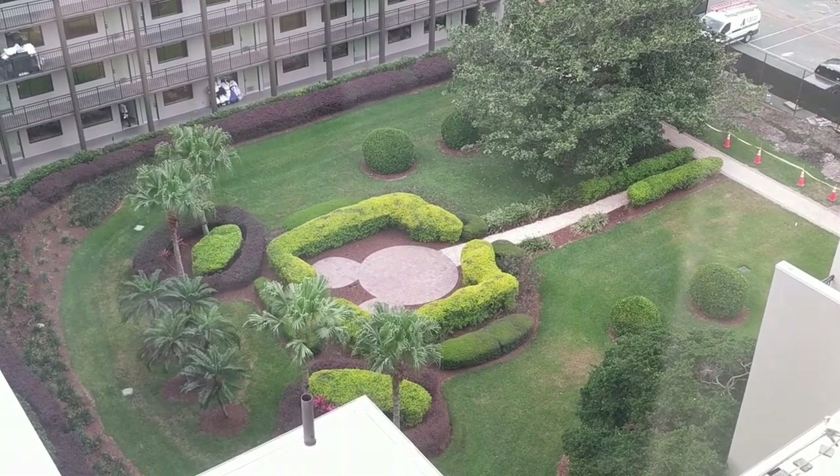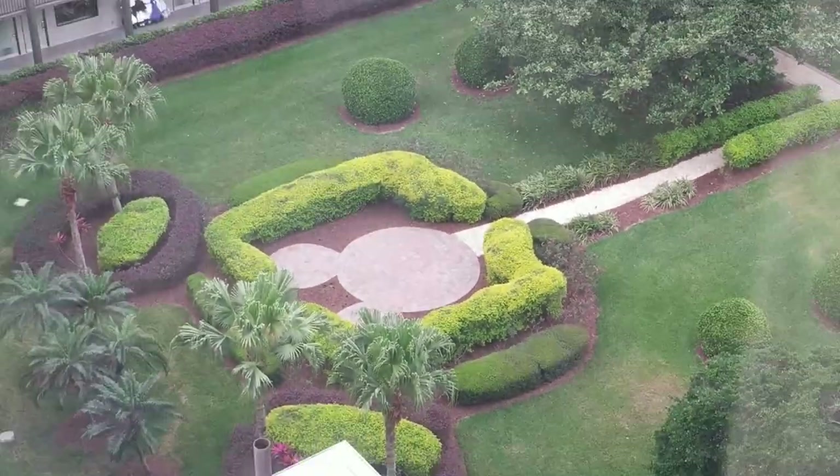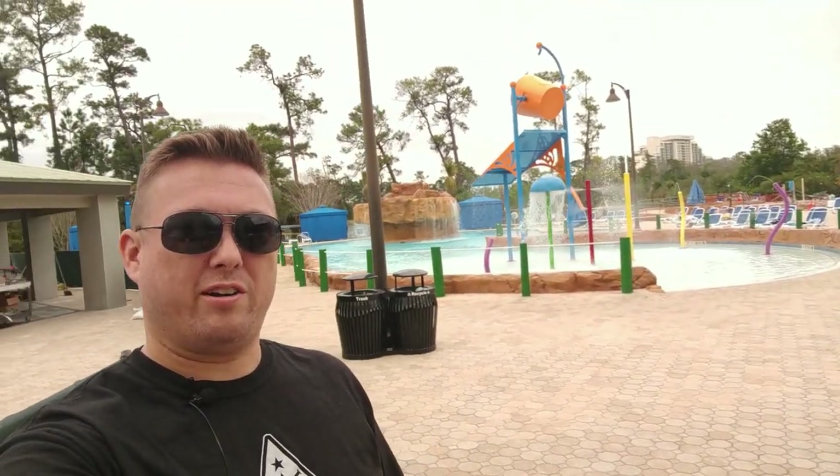There are a few Disney touches at our hotel. The courtyards have Mickey Mouse. Now we're out here to check out the pool — we're going to spend the afternoon out here.